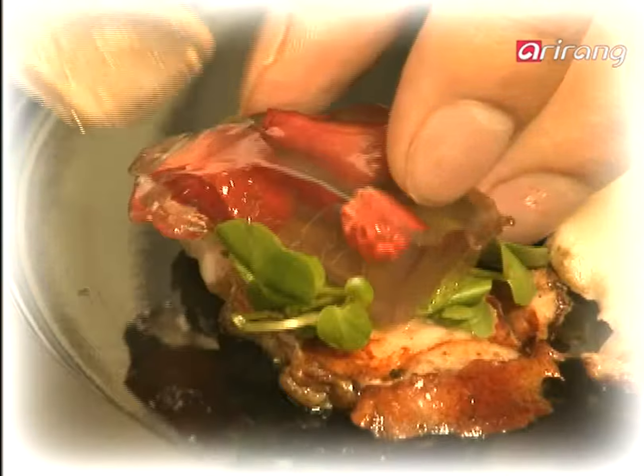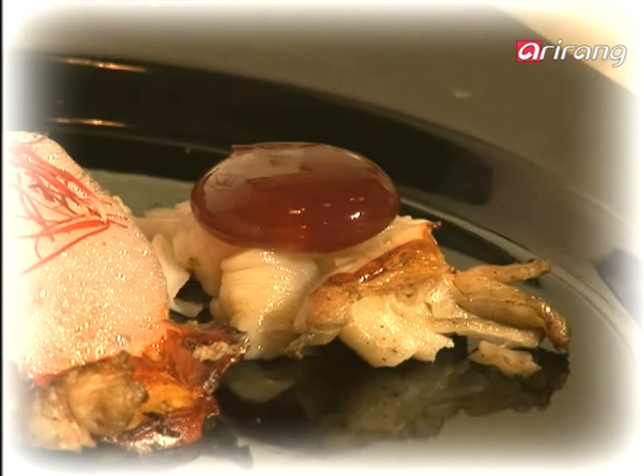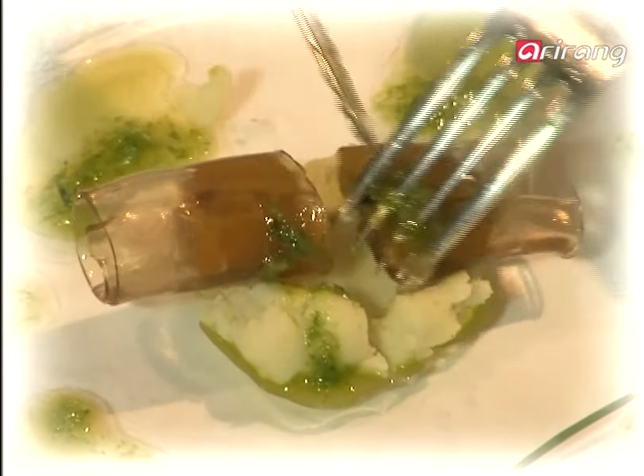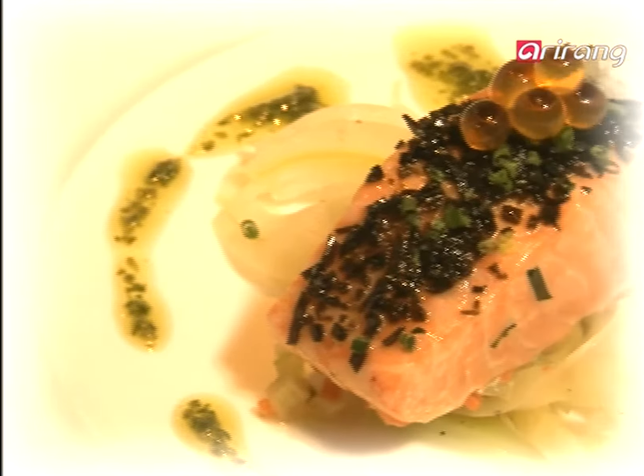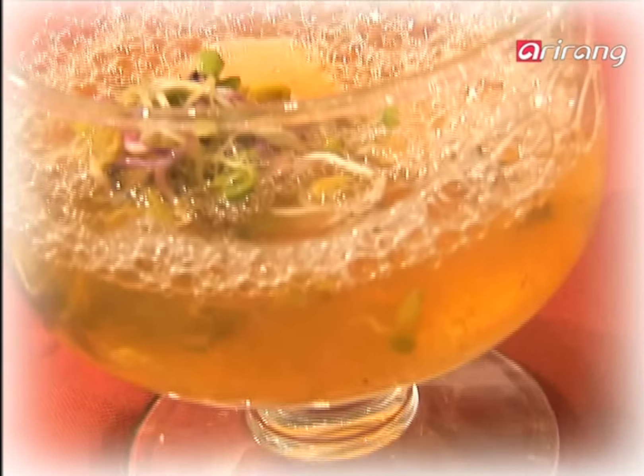A new world of cuisine that's beyond your imagination. Precise calculations and scientific methods expressed in a smart and delicious way. This is the new cuisine of science, art, and style. Molecular cuisine is the latest trend, sweeping through hip restaurants everywhere.